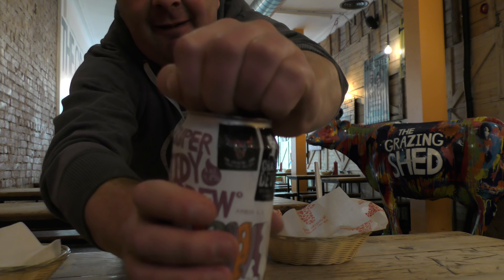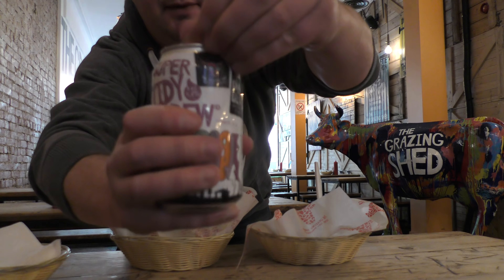First of all, let's get the beer out — Super Tidy Brew, made by Crafty Devil. Big fan of Crafty Devil Brewing Company; they make some really, really good beers. I don't have a glass, but the aroma is really hoppy — nice pale ale, 4.8% ABV. I'd describe it as an amber ale; amber in colour with a nice hoppy aroma that I feel is going to play really well with the food.